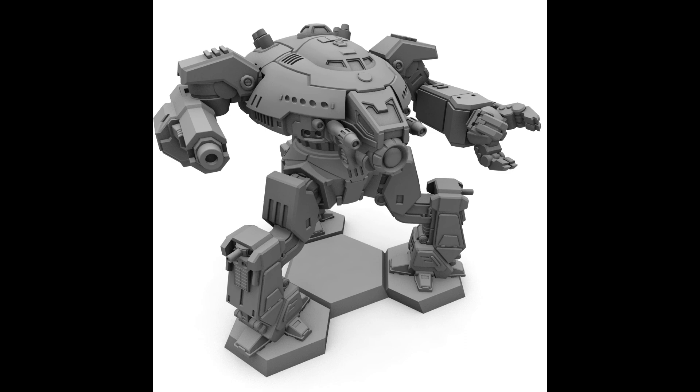Despite its immense power and durability, the Ares is not without its weaknesses. Its sheer size and weight make it a slow and ponderous mech, leaving it vulnerable to swifter and more agile enemies. Additionally, the mech's heavy reliance on long-range weaponry can be a double-edged sword, as it may struggle to fend off enemies that manage to close the distance.